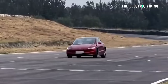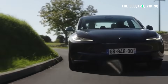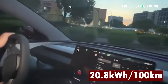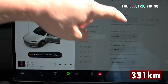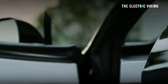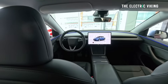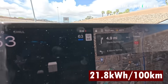In first place in this test was the Tesla Model 3, with an efficiency of 20.8 kilowatt hours per 100 kilometers of driving, meaning it achieved a real world range of 331 kilometers. In second place was the Tesla Model Y. That 331 kilometers is not the full battery pack - it's just the amount of battery they used. Second place, Tesla Model Y, with an efficiency of 21.8 kilowatt hours per 100 kilometers.